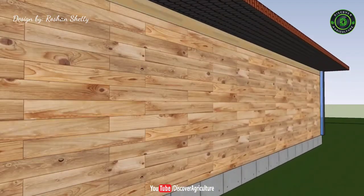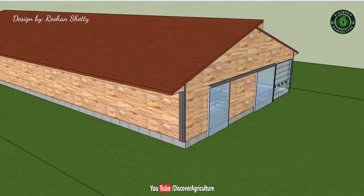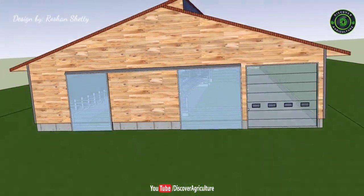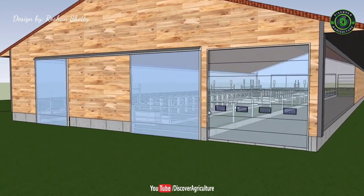It would be best if you elevated your feed manger side by four inches above the cow alley. The feed delivery alley in larger cowsheds should accommodate feed delivery without harming the cows. Your cows should also have access to a permanent supply of fresh drinking water to thrive.